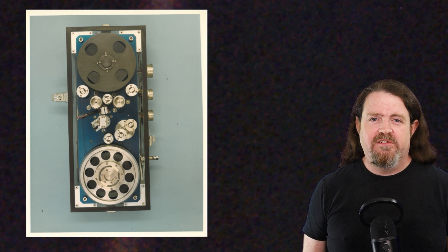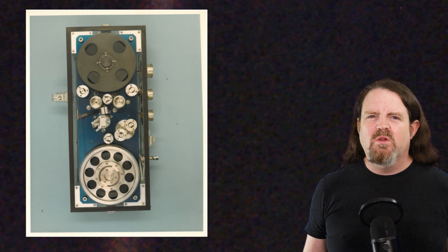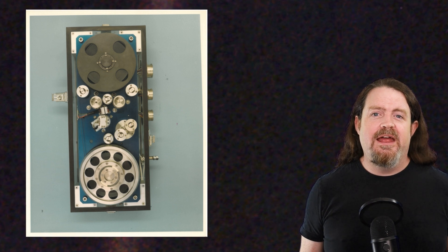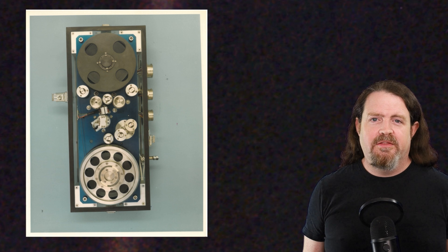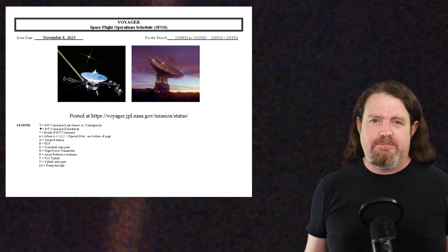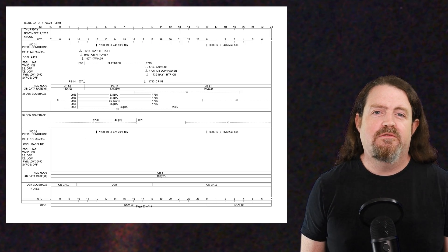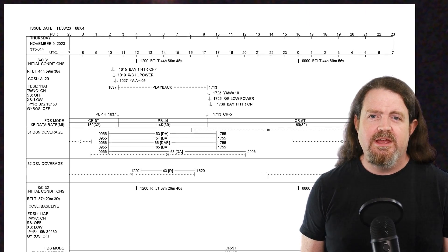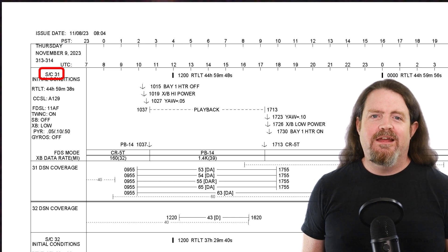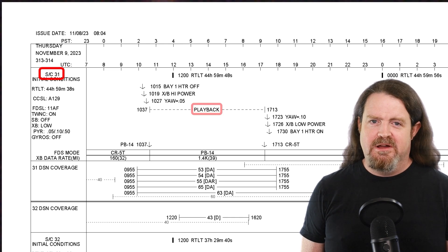They shut down the cameras on Voyager 1 in the 1990s to save power — turns out there's not a whole lot out there in interstellar space that's worth taking photos of. But as recently as 2023, that tape recorder was still working. NASA publishes the Voyager spaceflight operations schedule on their website. This is the schedule for November 9th, 2023, and you can clearly see the playback command listed there for Voyager 1.